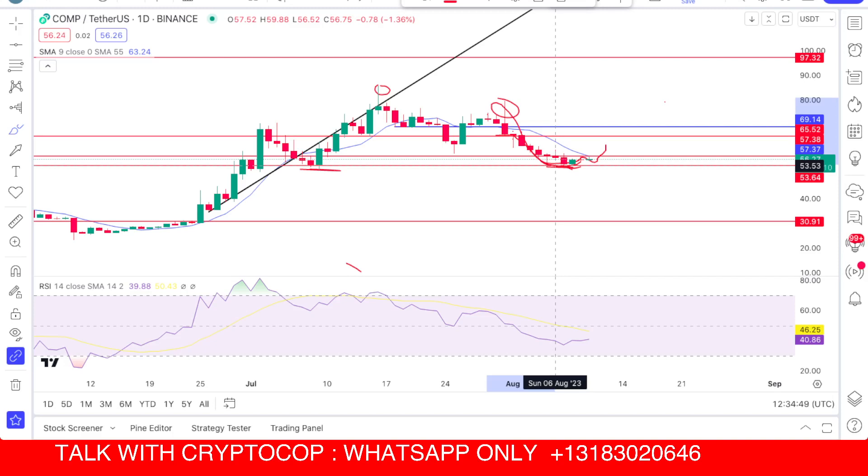Right now the coin is forming a reversal pattern. I'm expecting the price could move upside toward $61 or $64. In the recent video I told you that the range for the month of August is from $52 to $67 — Compound will remain in this range for the next month.